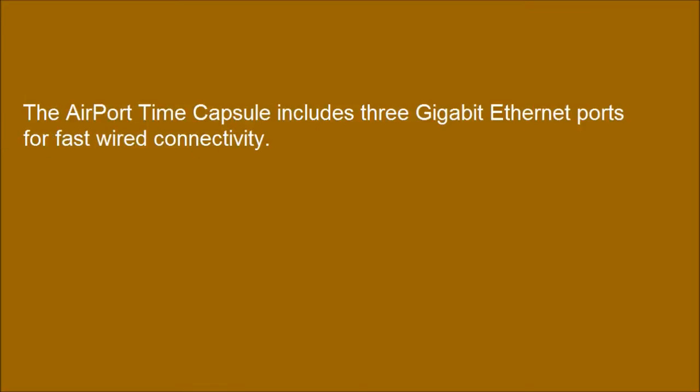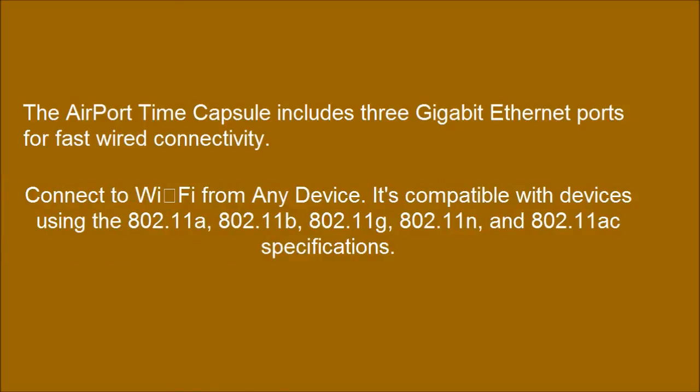The AirPort Time Capsule includes 3 Gigabit Ethernet ports for fast wired connectivity. Connect to Wi-Fi from any device — it's compatible with devices using the 802.11a, 802.11b, 802.11g, 802.11n, and 802.11ac specifications.